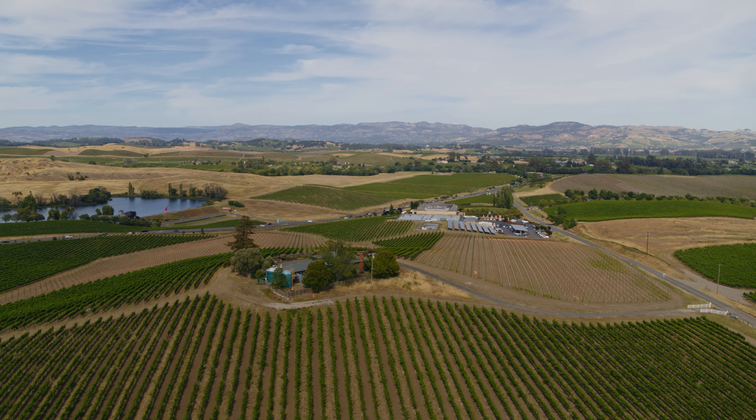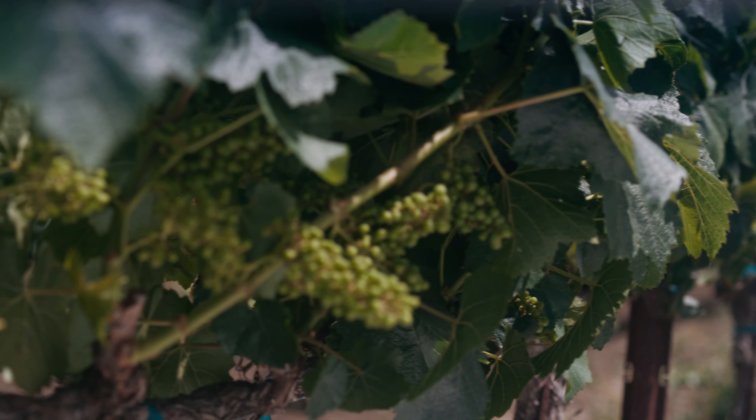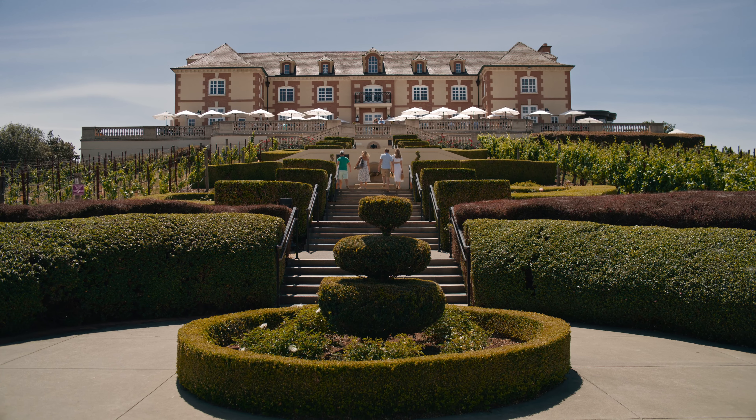Domaine Carneros is the ideal location for growing grapes for sparkling wine. Chardonnay and Pinot Noir need a cool climate, and the Carneros had the perfect climate and the right terroir as well.